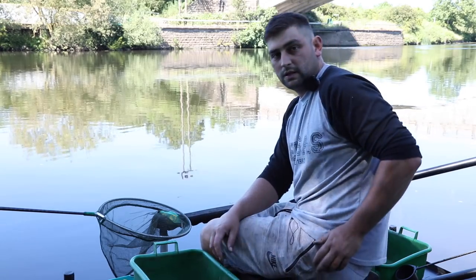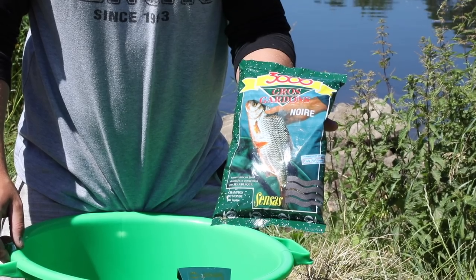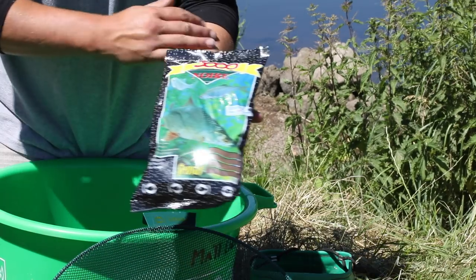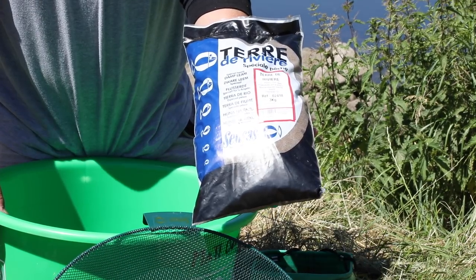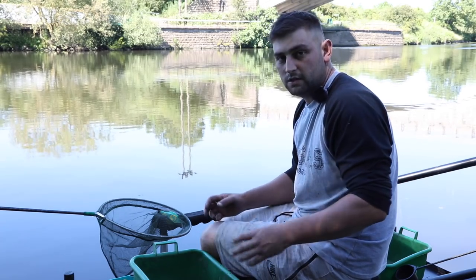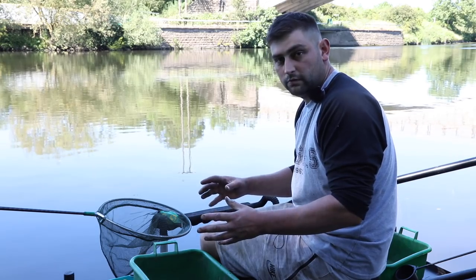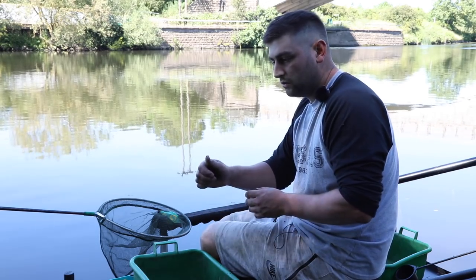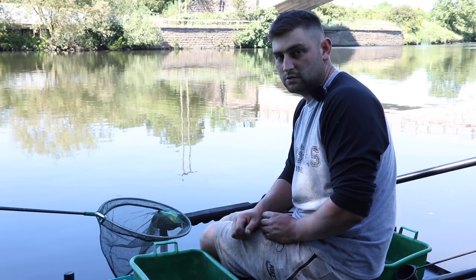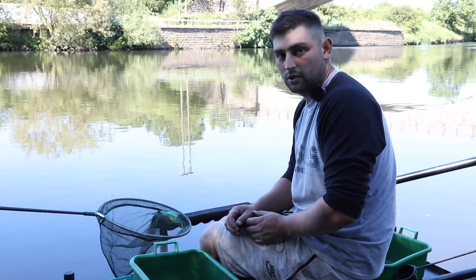The groundbait mix today is two bags of Gros Gardons, one bag of Black Roach, and one three kilo bag of Terre de Rivière. This mix has been working well today and the fish are right on the stuff exactly where you want them. Run your rig through and you get a bite in the same spot every time — you can just tell that the mix is doing the job today.